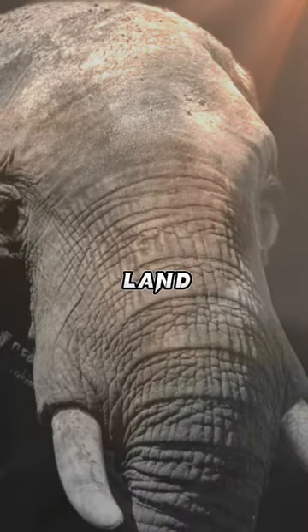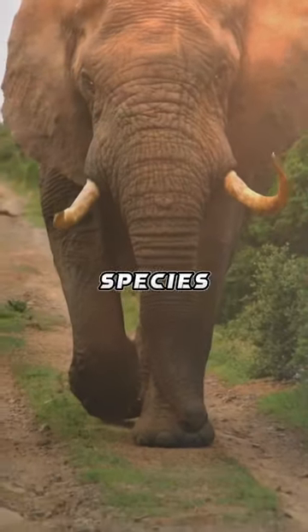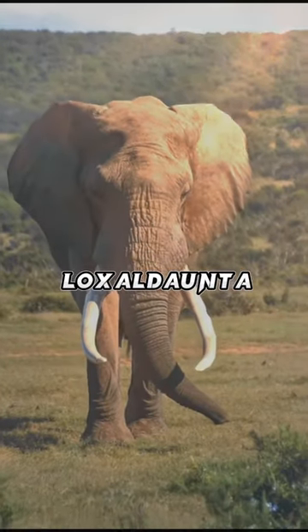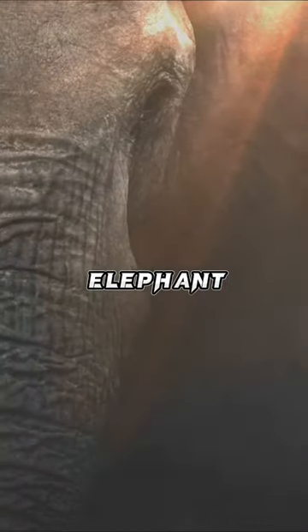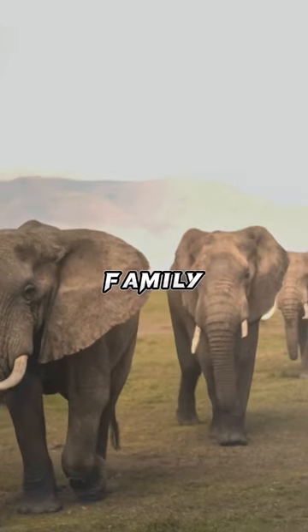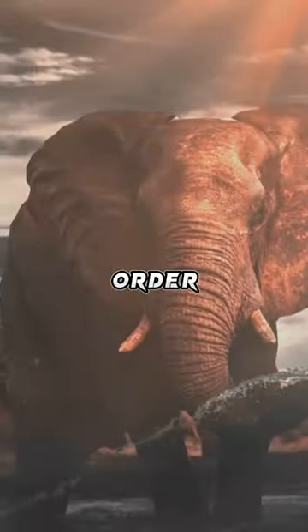Elephants are the largest living land animals. Three living species are currently recognized: the African Bush Elephant Loxodonta, the African Forest Elephant Loxodonta cyclotis, and the Asian Elephant Elephas maximus. They are the only surviving members of the family Elephantidae and the order Proboscidea.